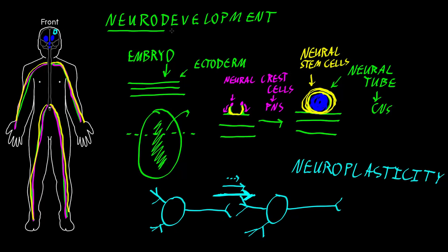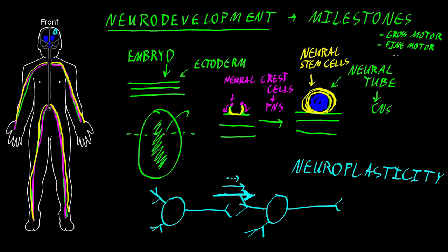Clinicians assess the progress of neurodevelopment by observing things we call neurodevelopmental milestones. These milestones can be categorized into different domains. One common domain is gross motor, which includes things like when a child first starts walking. Another is fine motor, which includes learning to pick up objects using just the thumb and index finger. Another domain is cognitive, or cognition, which includes things like when language develops. We can also look at social functions, such as returning a smile or a wave. A clinician will look at these different milestone categories and compare them to averages of many children of the same age to determine if the nervous system is developing normally in a particular child.